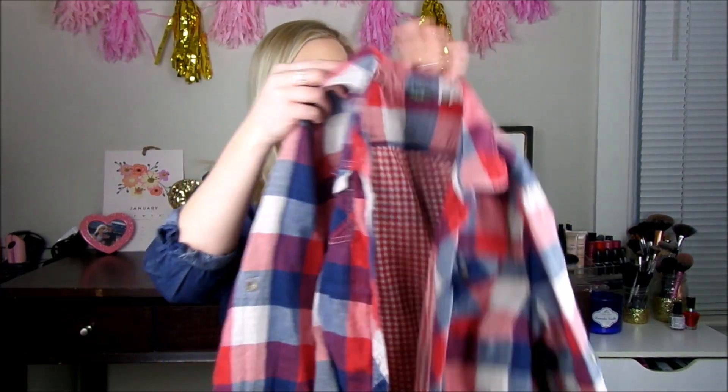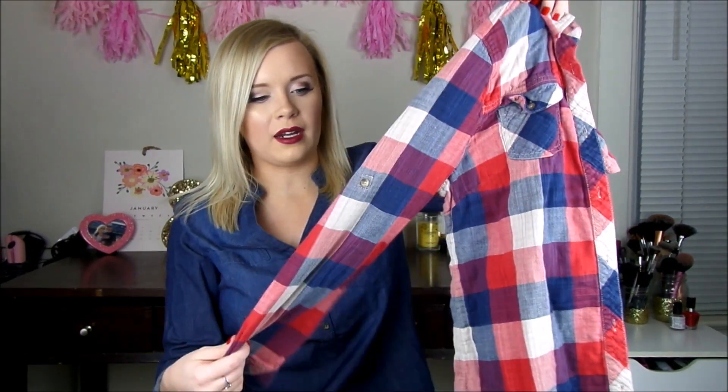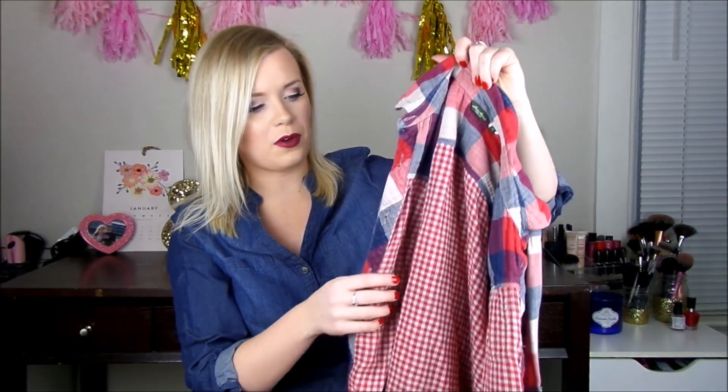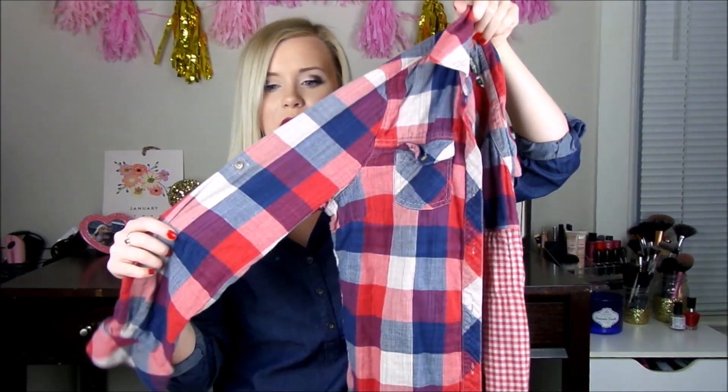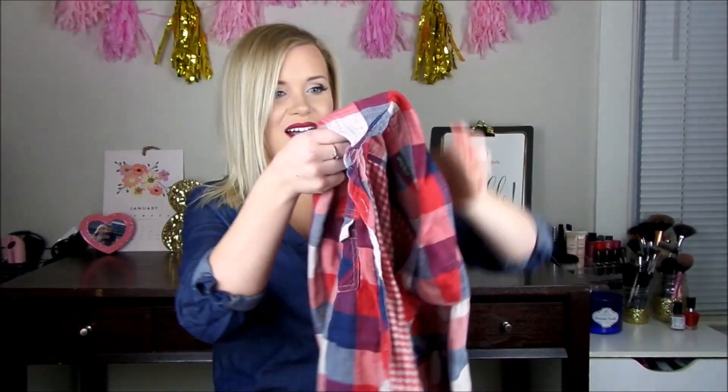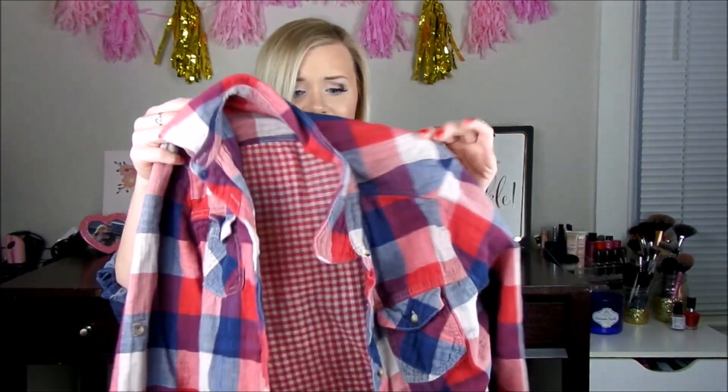Then I got this really nice quality flannel. This is from Eddie Bauer — it's just a really soft flannel in a size medium. I already ripped the tag off and I've worn it, but it's like a really pretty red, white, and blue, and the inside has that nice pattern as well. This is just the perfect flannel — like my ultimate flannel. Really excited to wear this especially next fall apple picking season. I think this is gonna be really cute.